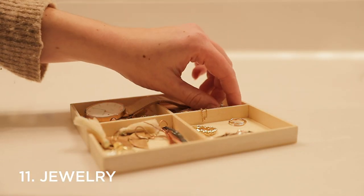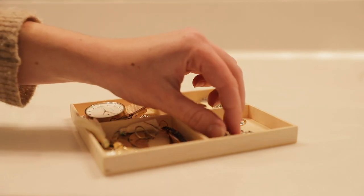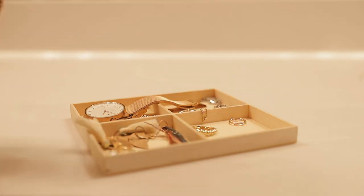Number eleven is jewelry. With this one, you want to focus on decluttering anything that's tarnished, broken, or that you can't remember the last time you wore. Those are fairly standard and straightforward, but I encourage you to go a level deeper too. Something I've often noticed is that we can tend to accumulate pretty much duplicate jewelry — it might not be the exact same item, but it's extremely similar. So if you have duplicate or almost-duplicate jewelry items in your collection, I'd really encourage you to keep just one rather than multiples.